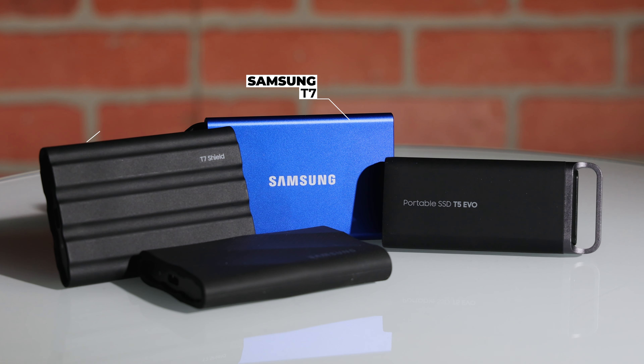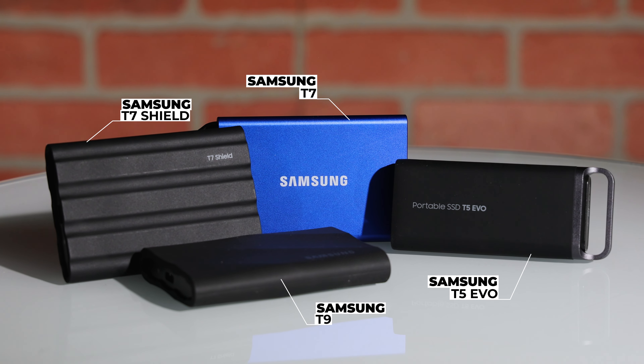To learn more about the Samsung T7, T7 Shield, T9, and T5 Evo, click the link in this card or the one in the description. Thanks for watching.